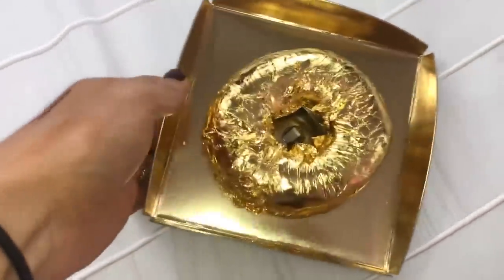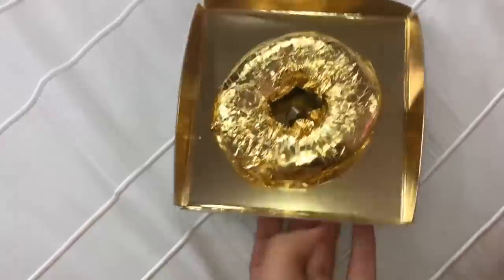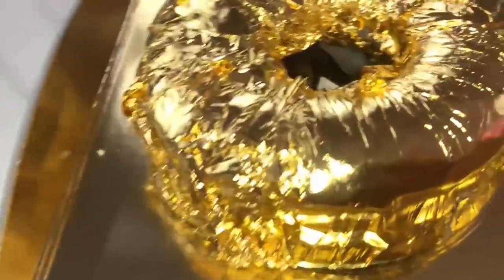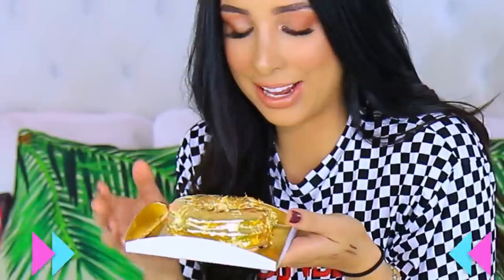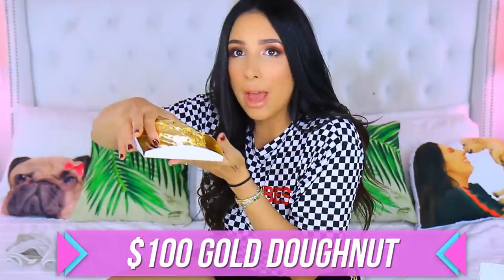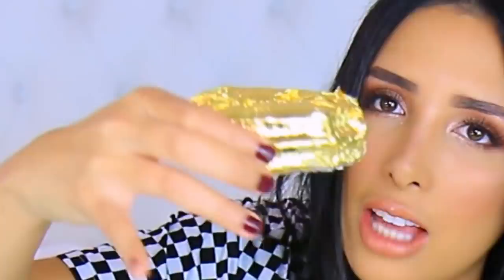Look at the donut from the top — it just looks so pretty, the same color as the box it comes in. It's so fabulous. It's very heavy — at least ten times heavier than a regular donut. I'm not sure if you're supposed to bite into it because it's made out of gold. There are little flakes of gold everywhere; it's completely covered — not the bottom, but everything else. I was thinking it was just the top but no, the sides as well.